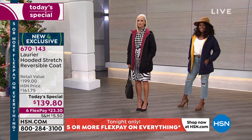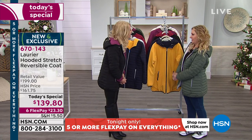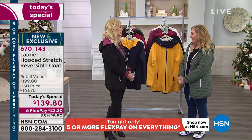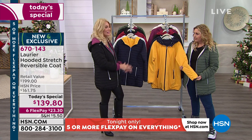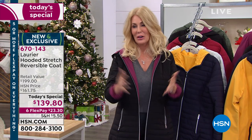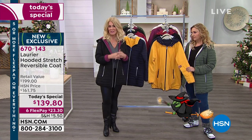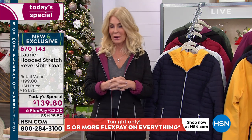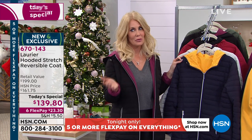Let me introduce our special guest right away — Jacqueline Bradley, come on out. How are you feeling? She says she's happy to be part of the HSN family. Laurier & Co has made this entire collection just for HSN. They're a 75-year-old family-run Canadian business in Montreal, Canada — a very cold but also very fashionable place. This is really based on the inspiration of fashion and the necessity of warmth.